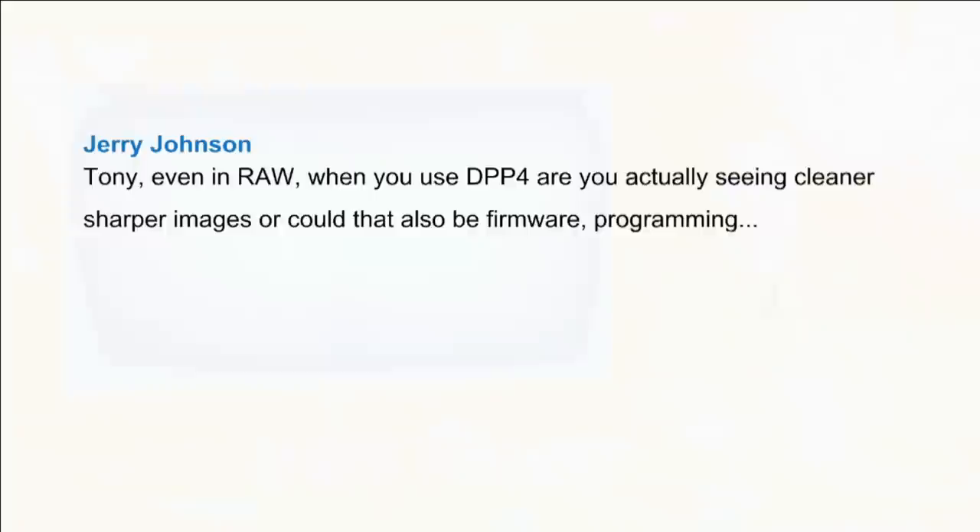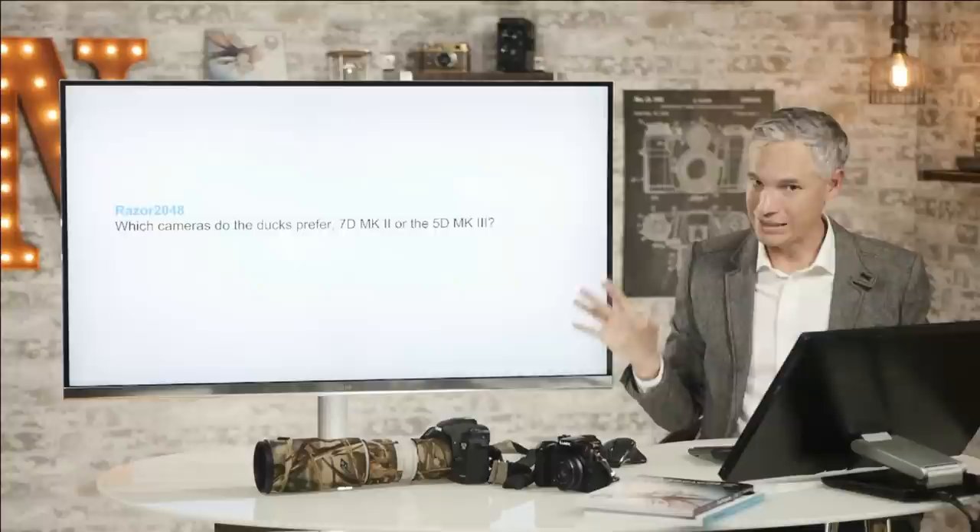Another question from Jerry: Tony, even in RAW when you use Digital Photo Professional, are you actually seeing cleaner, sharper images that could also be firmware programming? Yeah, we kind of confirmed that — a lot of that came from the software itself. We've eliminated that in this round of testing, so you get to see more true comparisons between them.